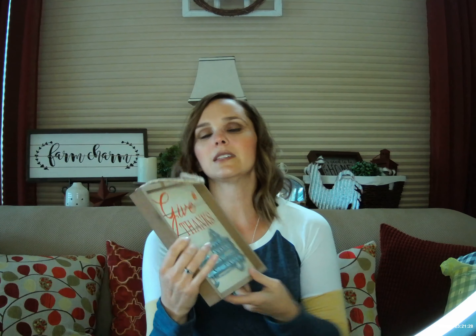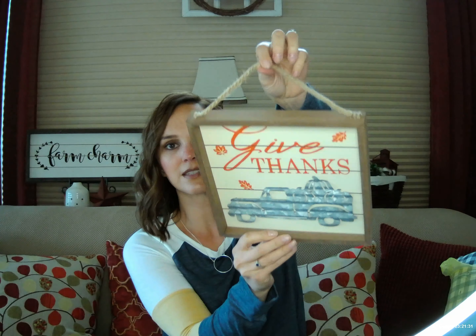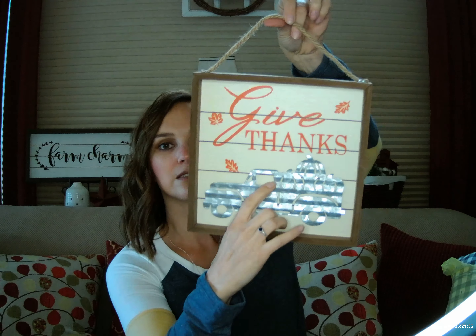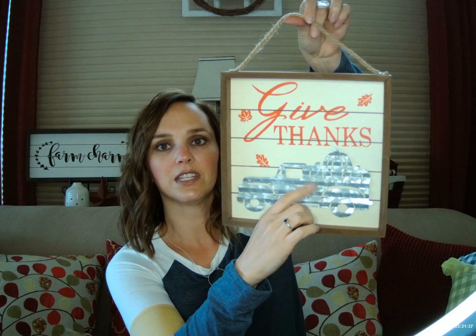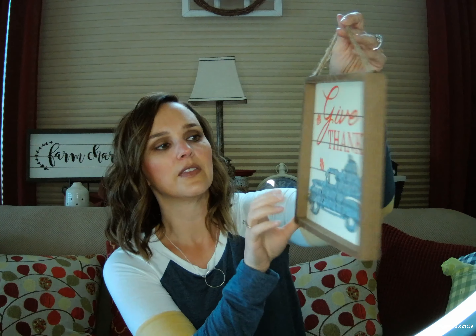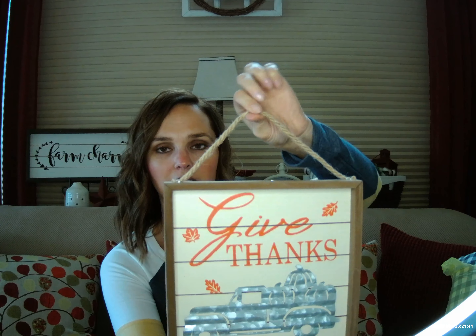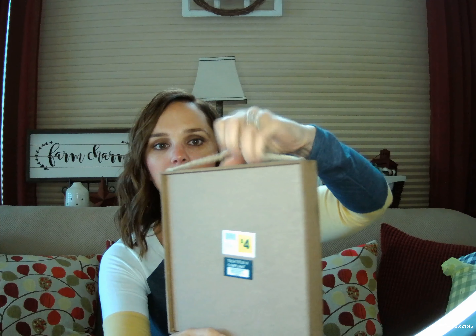Next up is this 'Give Thanks' little shadow box decor. It's got the famous little truck on it — it's a galvanized piece — and then 'Give Thanks' above it. It's got a little hanger if you wanted to hang it, or there's a little bit of a lip on the back so you could hang it from that as well. It's just stapled on at the top, so it would be easily removable. That was $4.